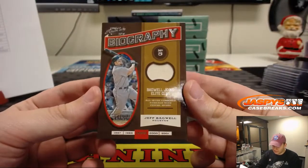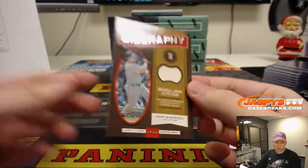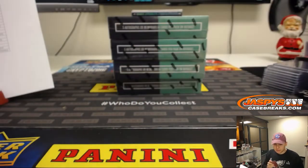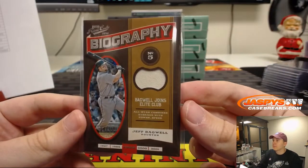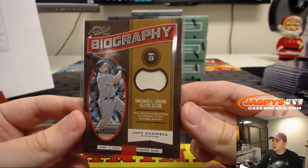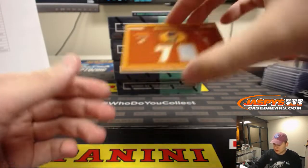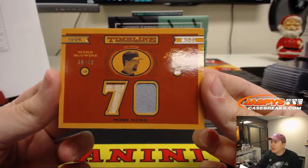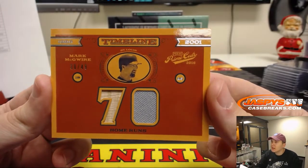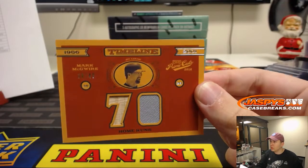We have 94 out of 99, Jeff Bagwell Biography Relic for the Houston Astros, going out to Volleyball Nancy. Numbered to 99, we have Mark McGuire, 30 out of 49, Bat Relic and Jersey timeline. This one goes to the St. Louis Cardinals — Joe Quirrell with the Cardinals.